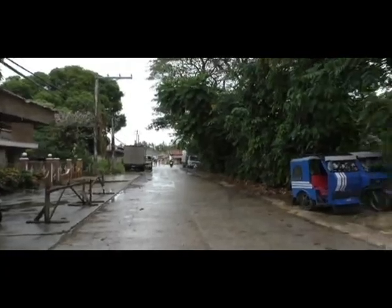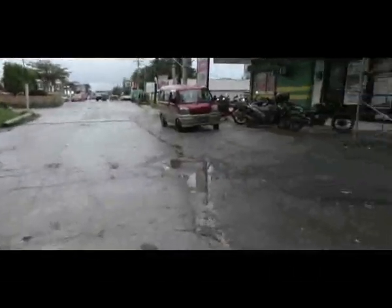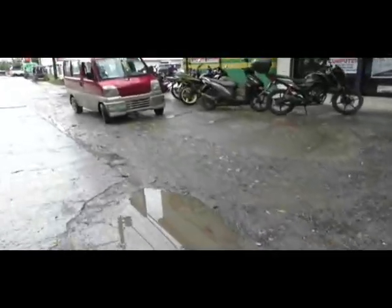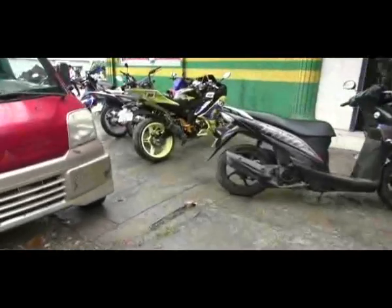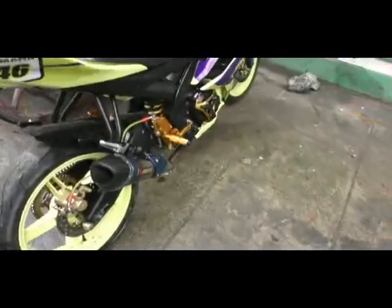I'm in the back streets of Tubigun. There's a fancy-looking bike there — a Yamaha. It looks like it's got a header on it, but I guarantee it's only got one cylinder. Pretty fancy-looking though.